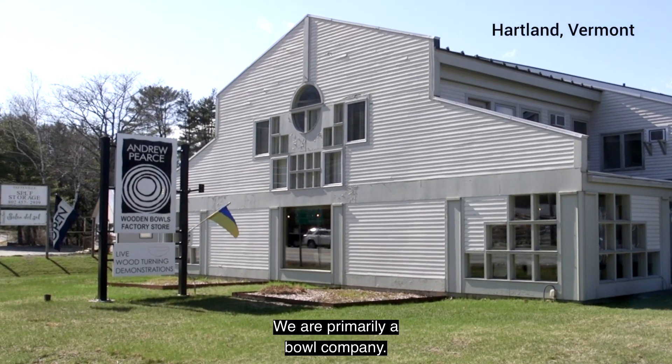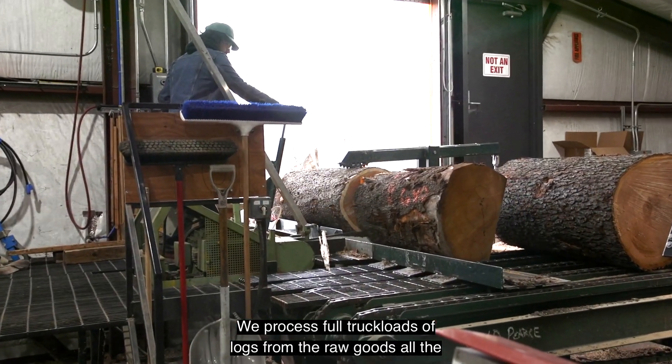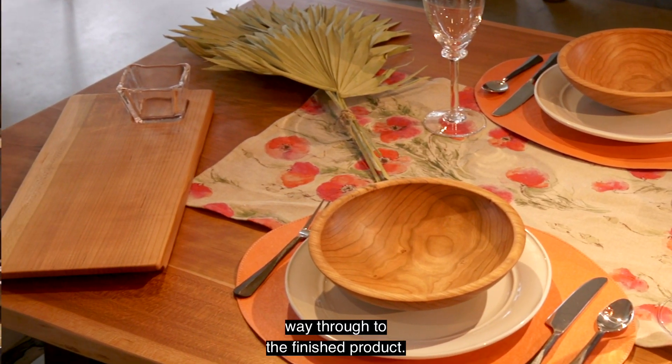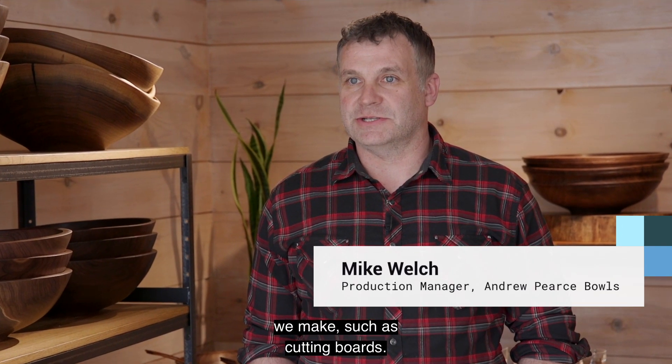We are primarily a bowl company. We process full truckloads of logs from the raw good all the way through the finished product, and kind of an offshoot of that is other products that we make, such as cutting boards.